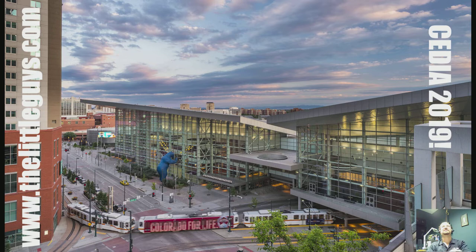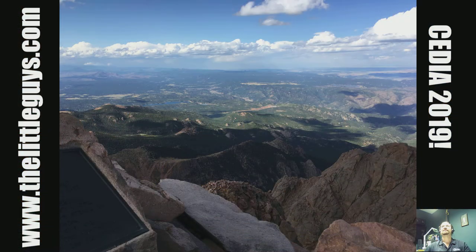First you can see the picture of the convention center and the big blue bear looking in. Beautiful place. If you haven't visited Denver, I definitely recommend going there. I've been there several times. And there's a picture from the top of Pikes Peak, which is just a couple hour trip away from Denver. Just beautiful, beautiful territory.